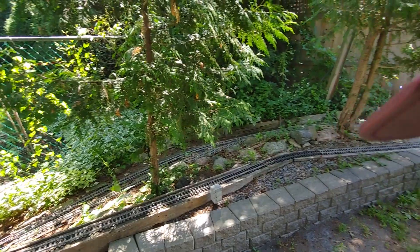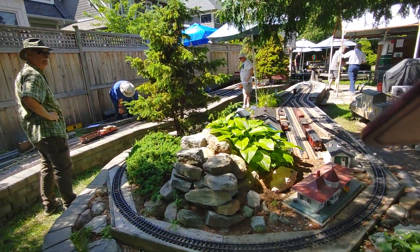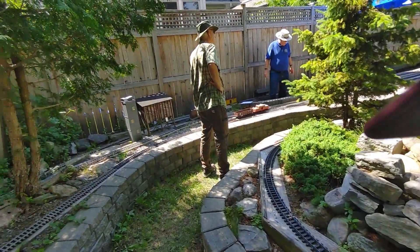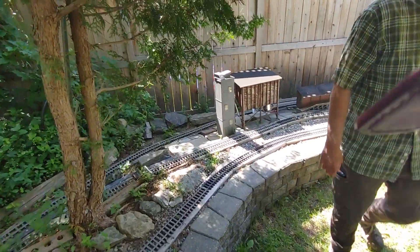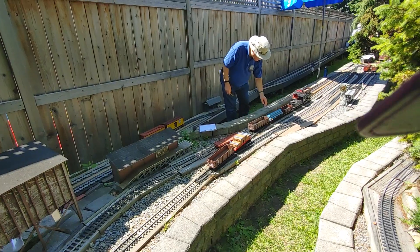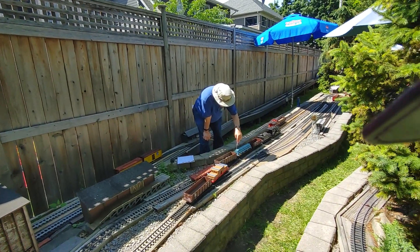Here's some more of the track. So this is more switching operations.